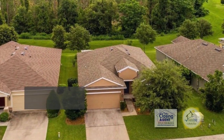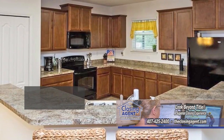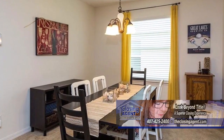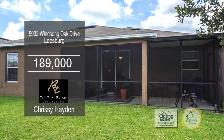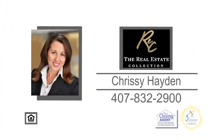This well-maintained home in Leesburg features three bedrooms and two baths. The kitchen offers maple cabinets, a pantry, and a breakfast bar. Off the kitchen is the dining area. Sliders from the living room lead to the large screened-in patio. The community offers a pool, a cabana, and a playground. For additional information, contact Chrissy Hayden.